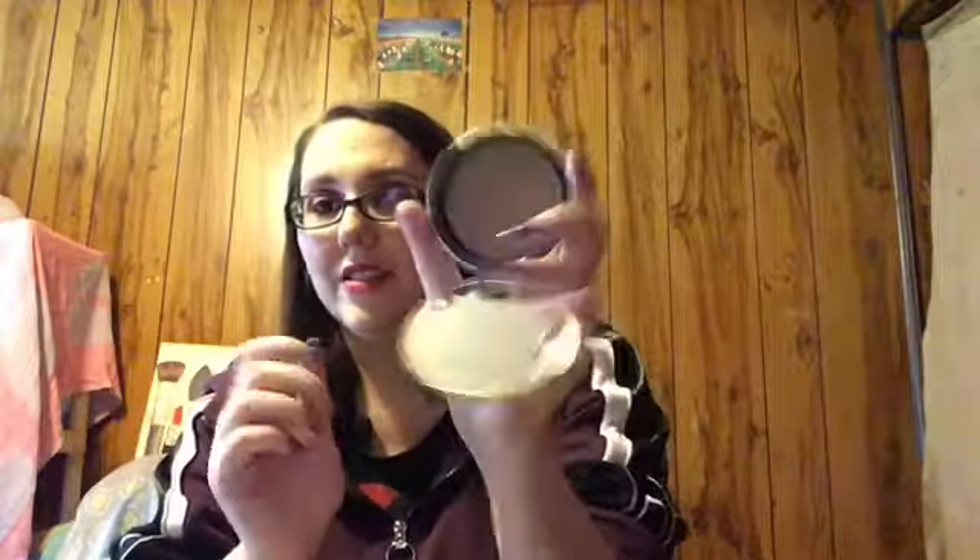Then for bronzer, the Too Faced Chocolate Soleil. I love that it smells like chocolate — it just makes it that much better — but overall it's a great bronzer.